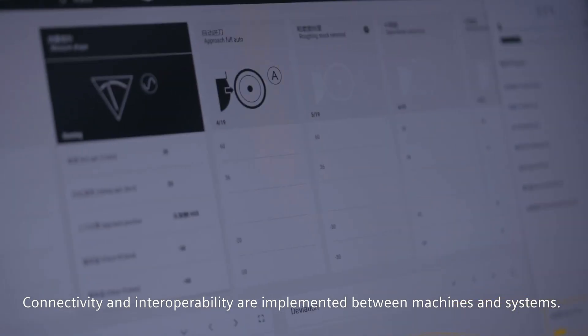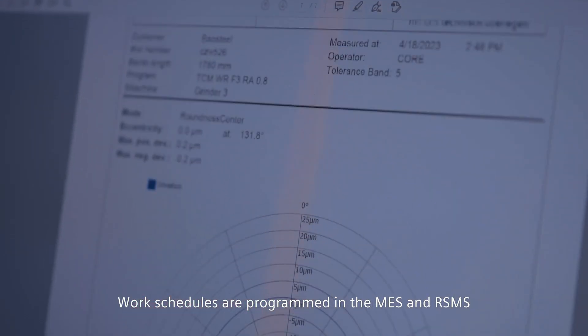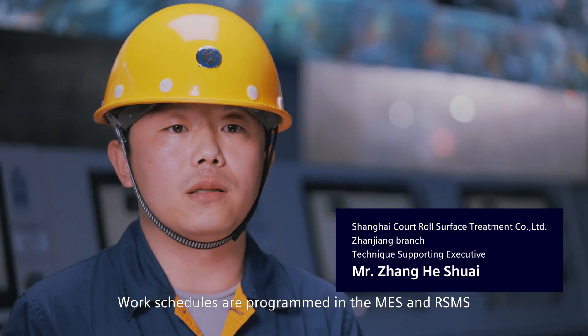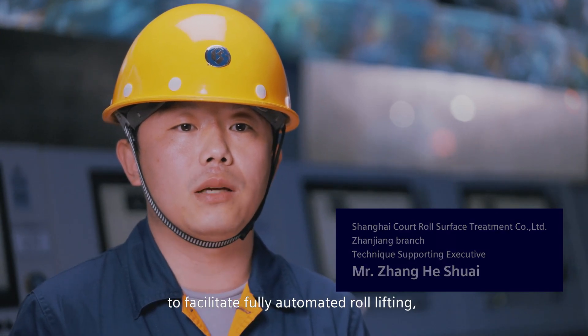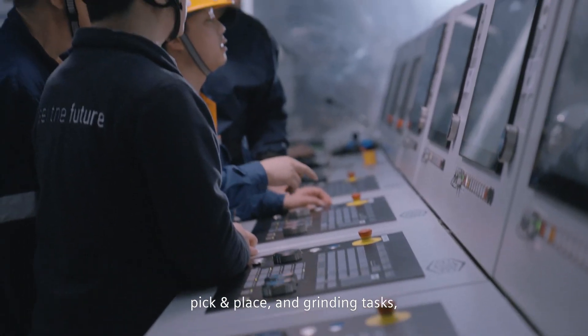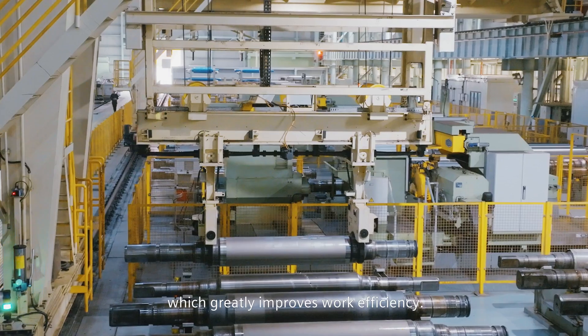Connectivity and interoperability are implemented between machines and systems. Work schedules are programmed in the MES and RSMS to facilitate fully automated roll lifting, pick-in-place and grinding tasks, as well as roll surface fault detection, which greatly improves work efficiency.